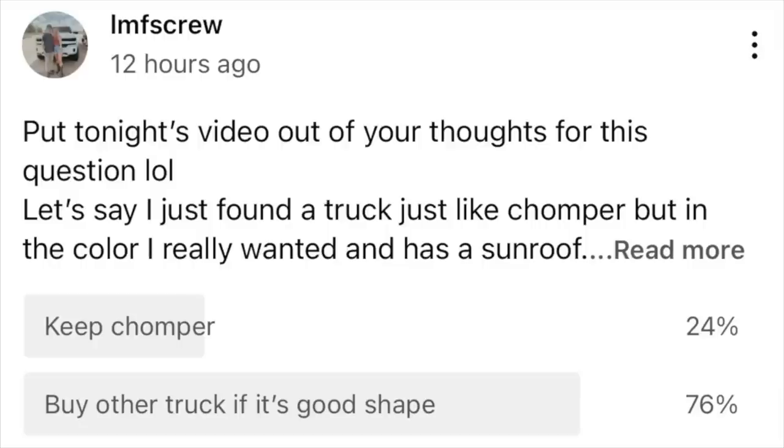If you're totally unaware of what I'm talking about, you missed my community post. Be sure to keep up with my community tab because I genuinely let y'all decide what I do on this channel in a lot of cases. Last night I just hopped on Facebook for a casual browse and popped up was pretty much the exact truck I've been looking for for the last year. I put up on my community tab, 'Hey, do we stick with Chomper or do I go look at this?' It was like 78% of y'all saying go check it out.